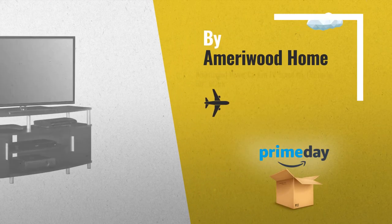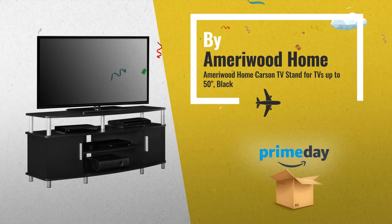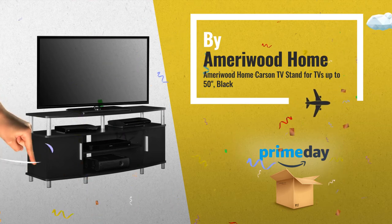Number 9, by Ameriwood Home. Check the link below for exclusive Amazon Prime prices.